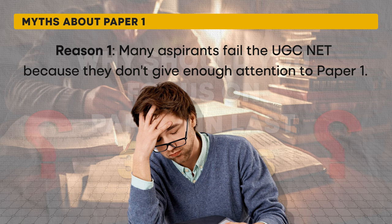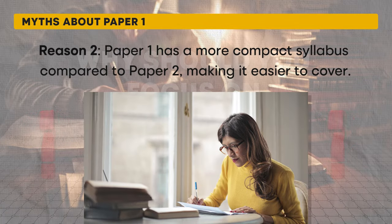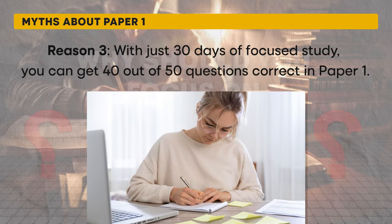Many top scorers whose interviews we have shared on our YouTube channel admit that the reason they couldn't clear the UGC NET in their first attempt was because they ignored Paper 1. The UGC NET Paper 2 syllabus is indeed vast, requiring approximately six months to cover comprehensively. On the other hand, Paper 1 is much more limited and can be easily covered in 30 days.